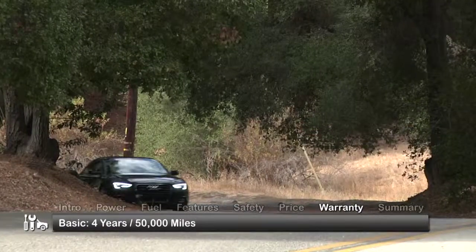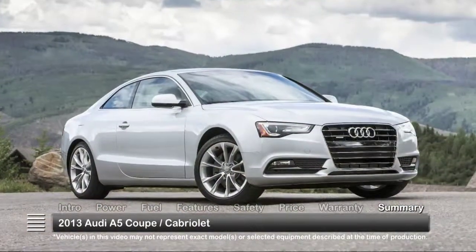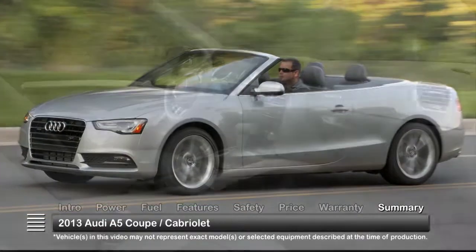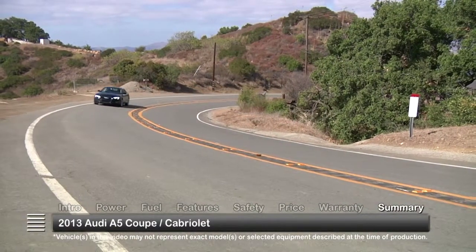The A5 is backed by a four-year, 50,000-mile basic warranty and a four-year, 50,000-mile powertrain warranty. Whether seeking the coupe's practicality or the cabriolet's open-air excitement, the 2013 Audi A5 delivers premium luxury accommodations, solid performance, and available all-wheel drive.